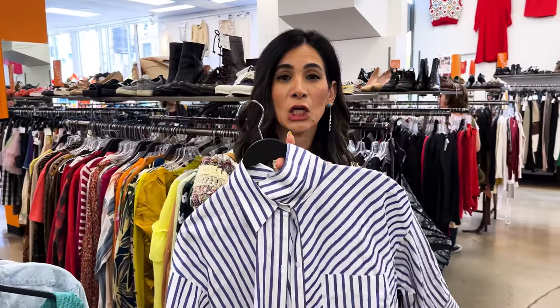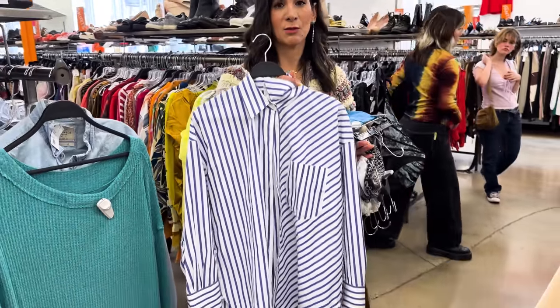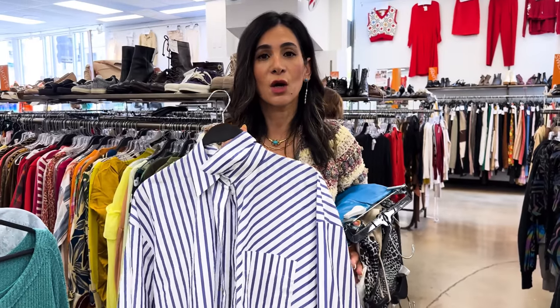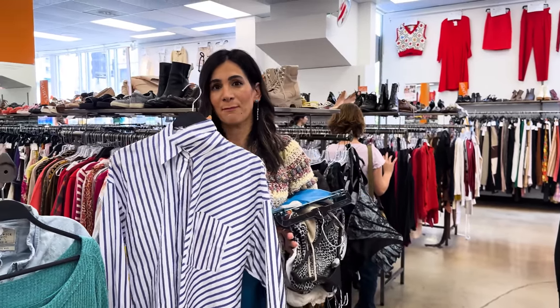Everyone needs a good menswear-inspired striped button-down in their closet. These are perfect for summer styling - I love these as a little cover-up for a beach day. I love just wrapping it around my waist or over my shoulders to add a print mix, and then you can always throw it on over a slip dress, belt it, and bam, you're done.